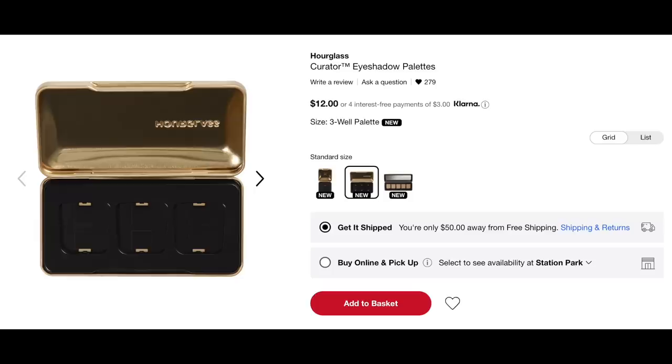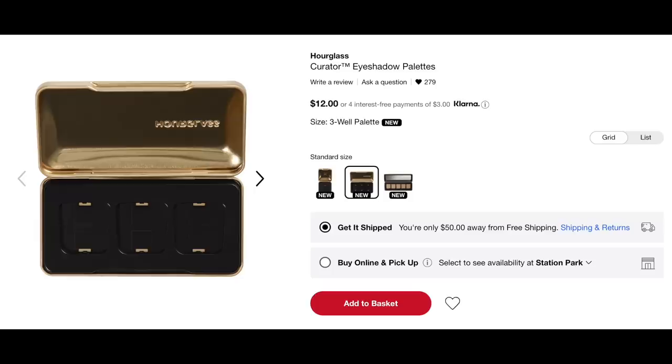I bought it so that I can share with you my first impressions on it. Does it feel luxurious? Does it remotely feel like it should, spending that kind of money on something like this? I bought the five-pan well palette and this is $16. You can buy a three-well palette for $12 and then the single is $10. It's a tin case, and let me just show you how ridiculous this is. It won't even stay open.